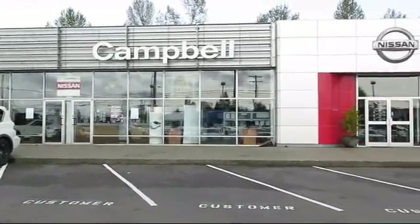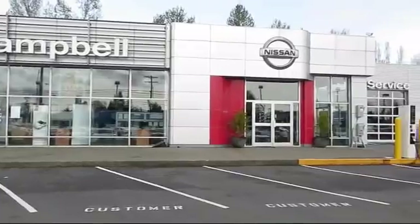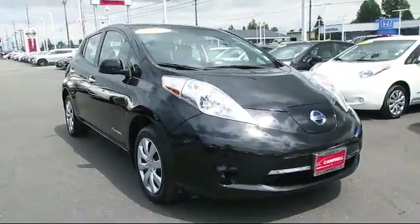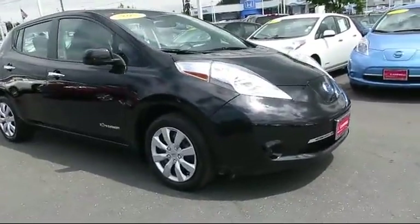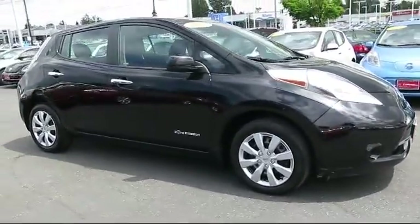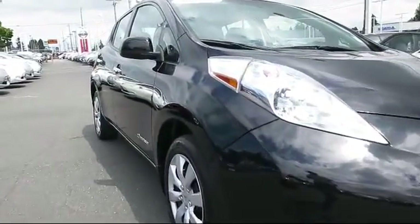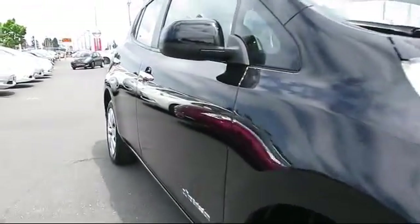Welcome to Campbell Nissan of Everett, and here's a look at another one of our pre-owned vehicles from our great selection of cars, trucks, and SUVs. It comes equipped with heated front seats, keyless entry, steering wheel controls, air conditioning, and traction control.